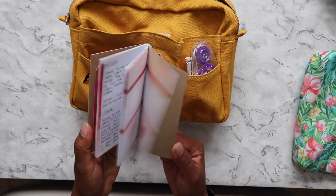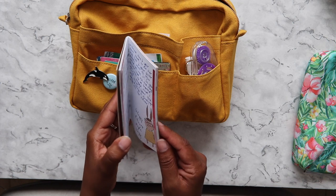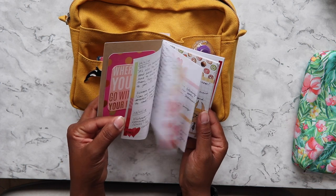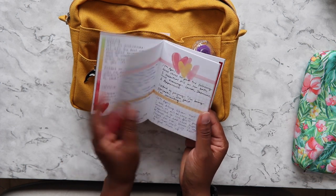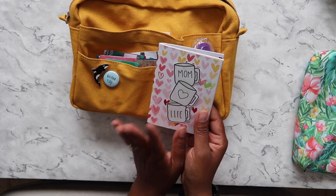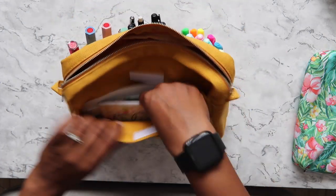I also have this small mini Coco Daisy 'Daisy Dory' — I think that's what it's called — it's just a pocket-size traveler's notebook, and I just write things that my kids say and do, funny things, cool things. I just keep that in there.